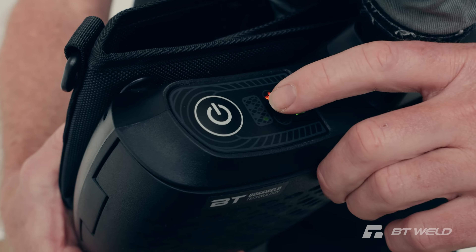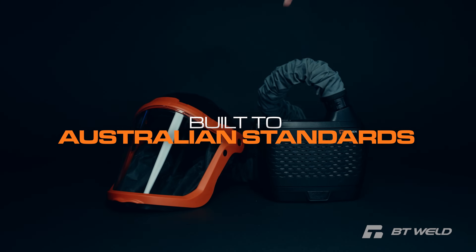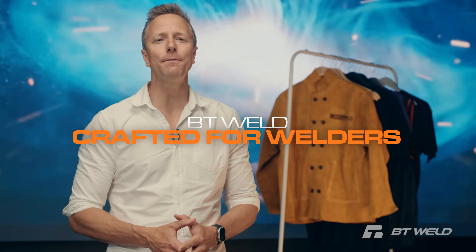Protect your lungs, save your dollars and get a helmet built to meet Australian standards. It's time to upgrade your gear. BT Weld — crafted for welders, backed by Australian know-how.